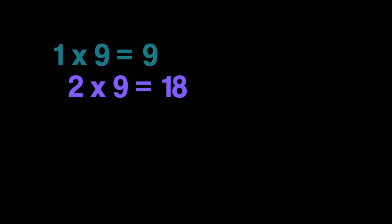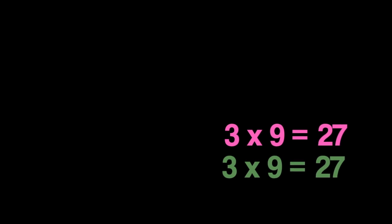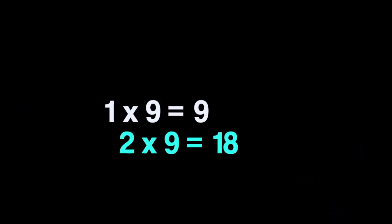One nine is nine and two nines are eighteen, three nines are twenty-seven. One nine is nine and two nines are eighteen, three nines are twenty-seven.